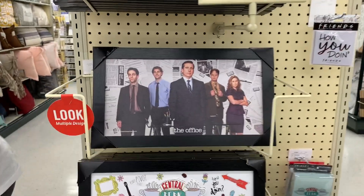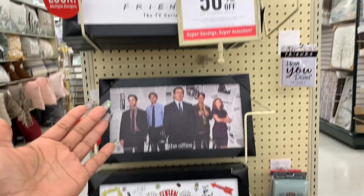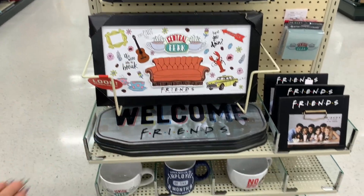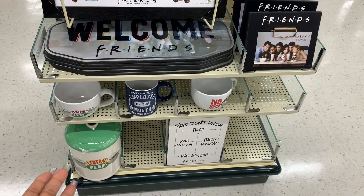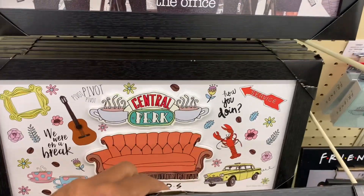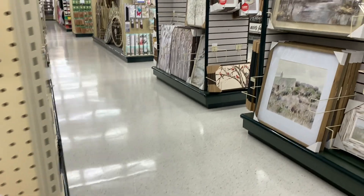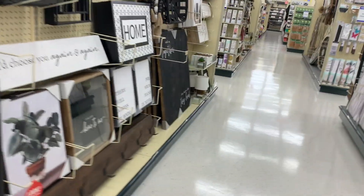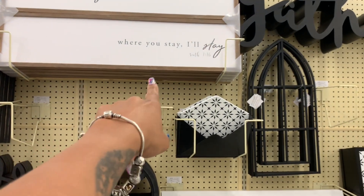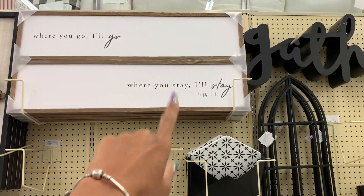Look, for anybody that likes Friends or The Office — that's a Friends sign. I know some people are crazy about the show. I've just never really sat down and watched Friends, I've seen a few episodes but it just wasn't my thing. 'Where you go I'll go, where you stay I'll stay' — I like that, that's cute.